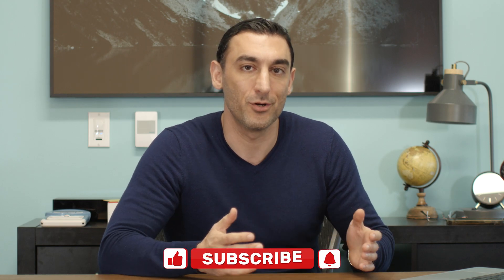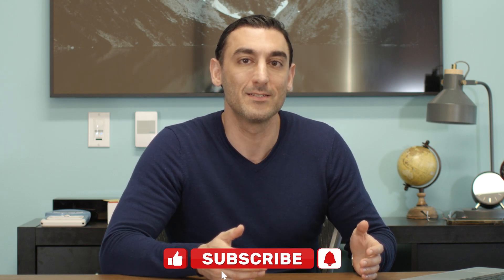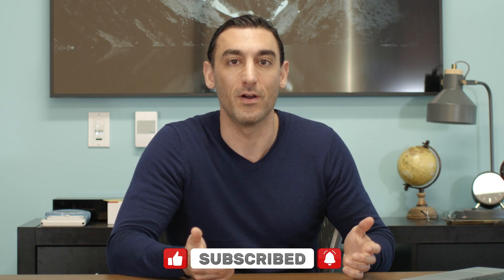Now that you know what enclomiphene is and how it increases testosterone levels, check out this video where I outline my company's mission of helping a million men improve in mind and body and restoring a healthy masculinity to society. Please subscribe for more content like this and hit the notification bell so you never miss a video.